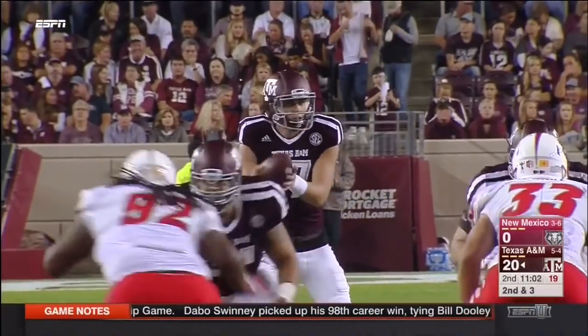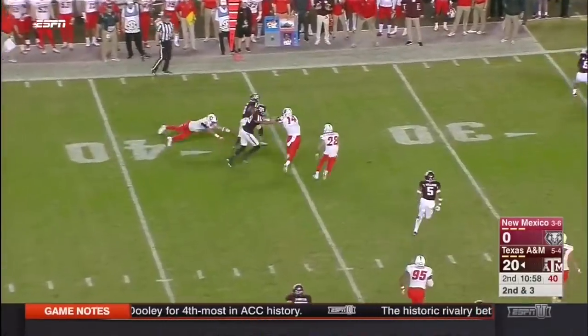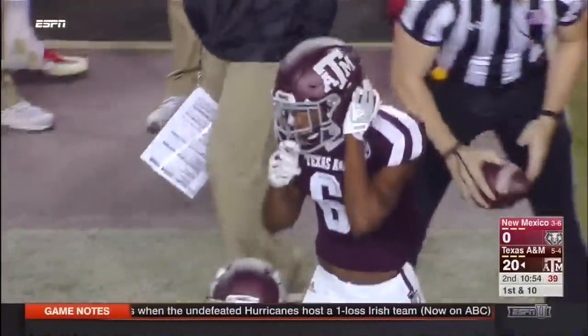An open receiver — that's what protection does for you, allows you to find the open guy. Receiver screen to Rashad Paul making a man miss. He stopped on a dime, changed direction, and picked up the first down.